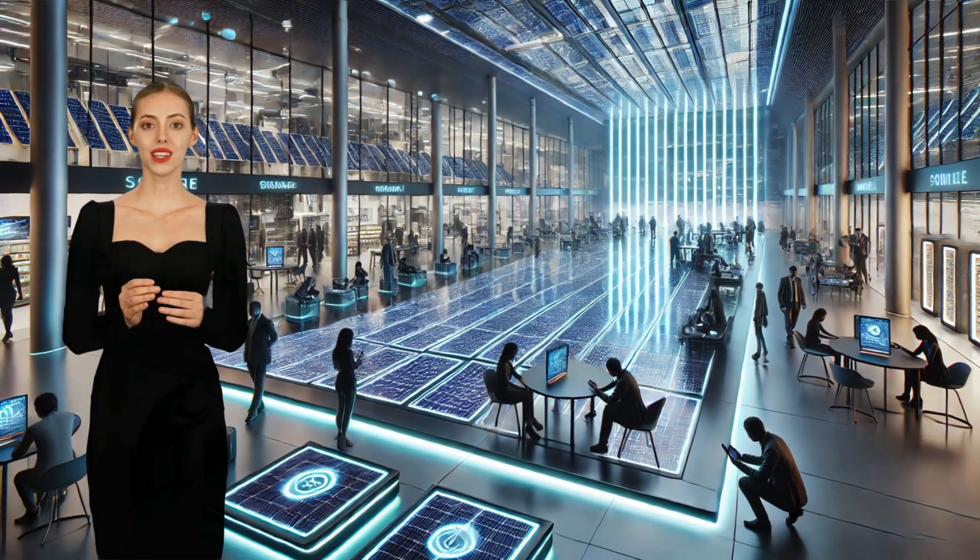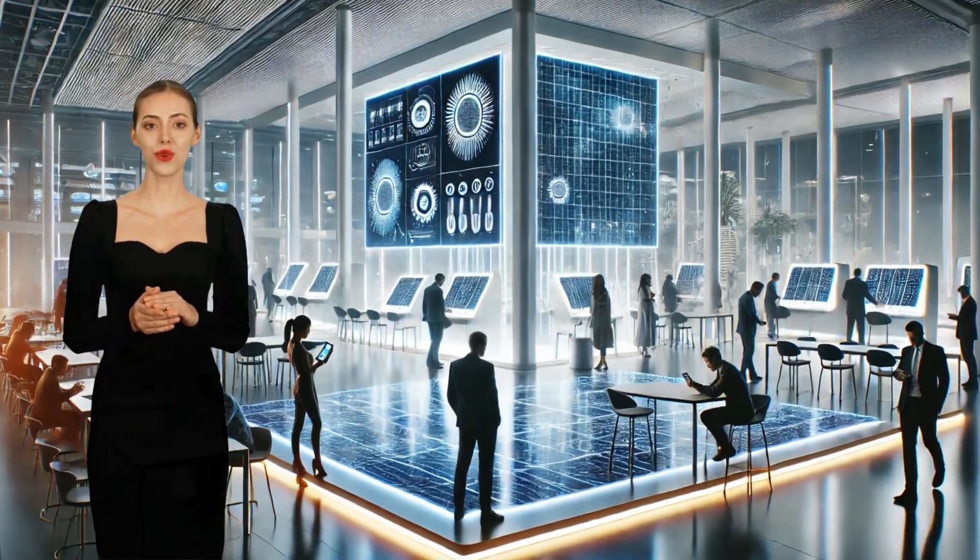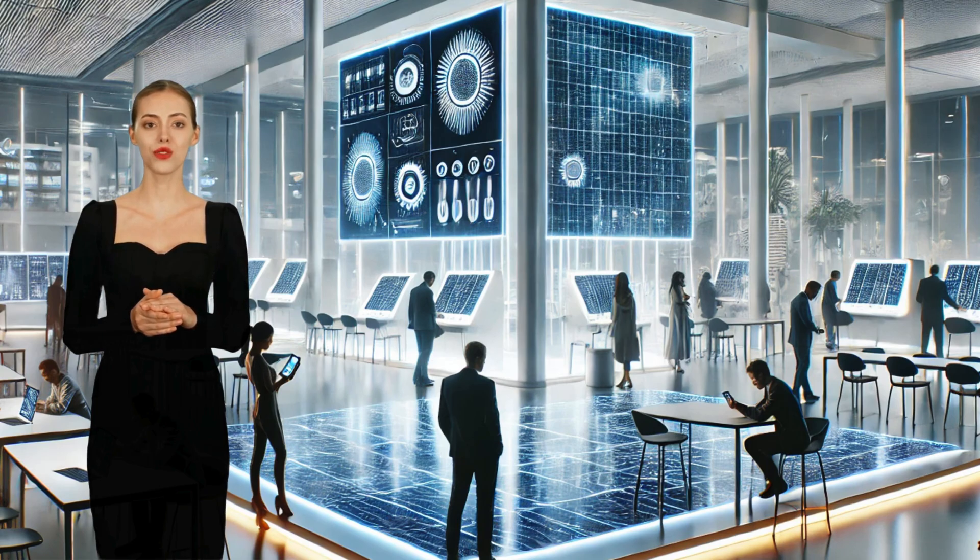Could the future of energy independence be hidden in the very light around us, even indoors? In this video, we explore the groundbreaking innovations that promise to revolutionize the way we power our everyday devices, making them more sustainable and efficient, even in low-light settings.